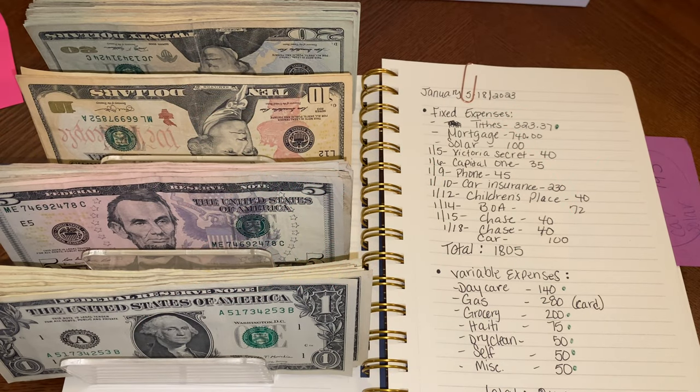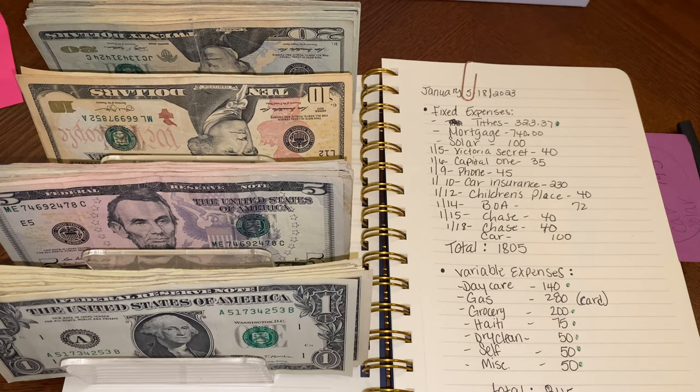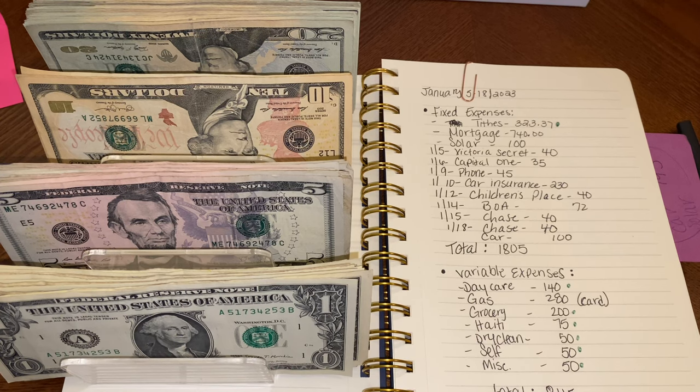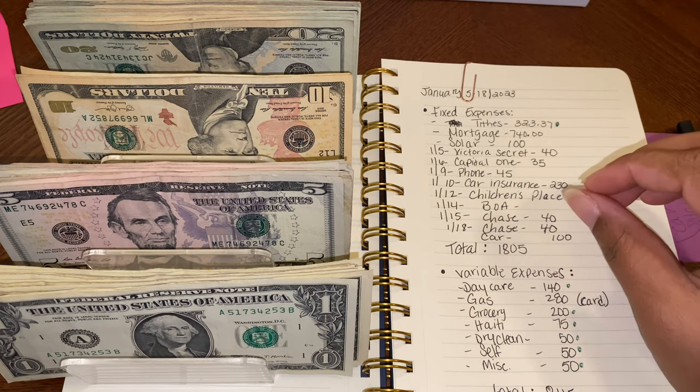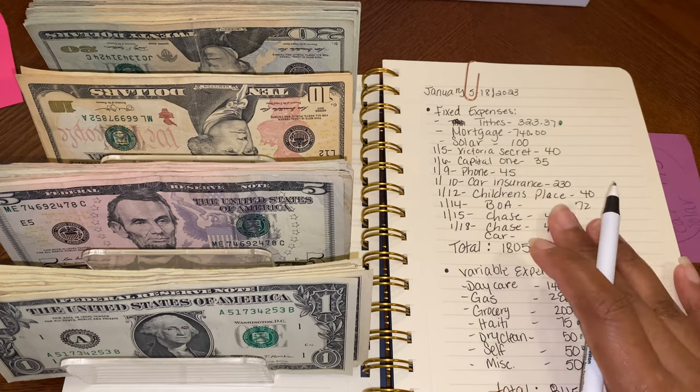Hey guys, welcome back to my channel, this is Esther. Thank you guys so much for tuning in to the video today. So today I'm doing my first paycheck for the month of January. My husband and I get paid on alternate weeks — every other week we get paid on separate weeks. For example, I got paid on the 30th and he got paid on the 5th or 6th. This is our paycheck budget covering two weeks.